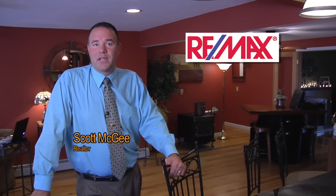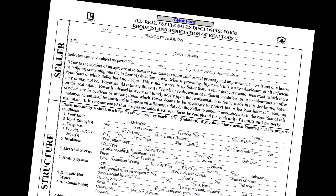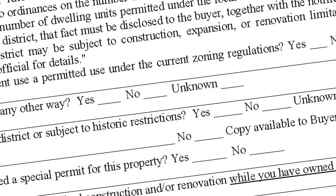We made this pre-listing video just to bring up some points and save you some time. Along with the video, we dropped off some property disclosures. The disclosures will take you about 20 to 30 minutes to fill out. Just check off everything you know about your property. If you're not really sure about an answer, check off UK for unknown. Please don't check off yes or no if you're not sure, because you're putting yourself in a situation where you could be liable.